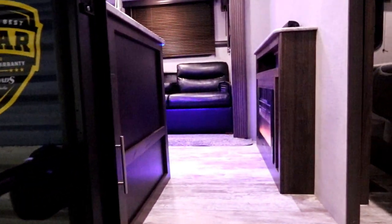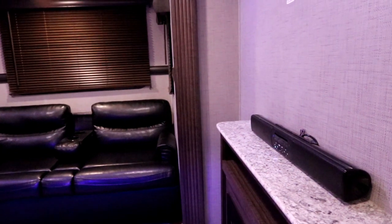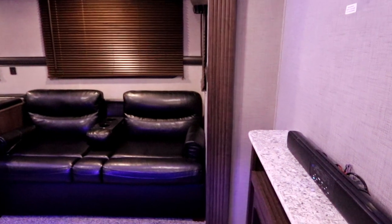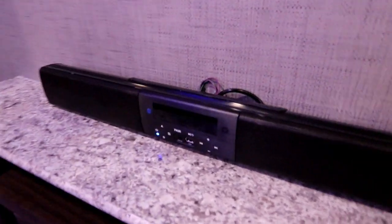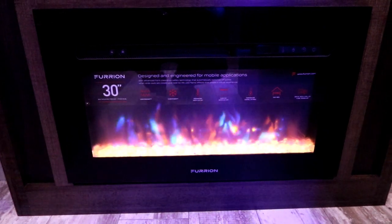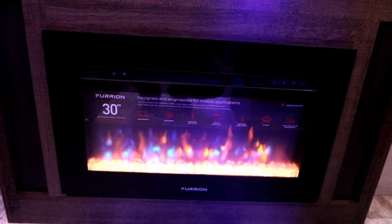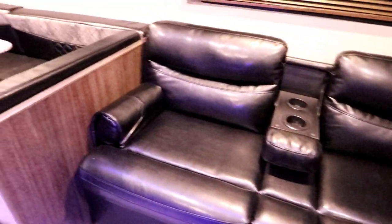The 290KB weighs in at about 6,540 pounds, so it is towable by a large selection of tow vehicles these days. When we enter, the first thing you'll notice is the sound bar. We're prepped for TV and our sound bar is right here. We have a beautiful fireplace that will not only give you the ambiance but will also throw off heat. We have a jackknife sofa with an armrest and cup holders, and there is storage below the sofa.